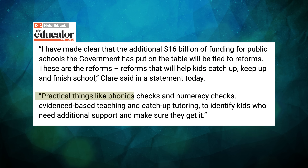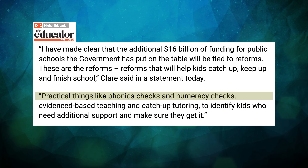The important role of screening has been recognised by government too. Federal Education Minister Jason Clare has mandated early literacy and numeracy screening as a condition for $16 billion in funding